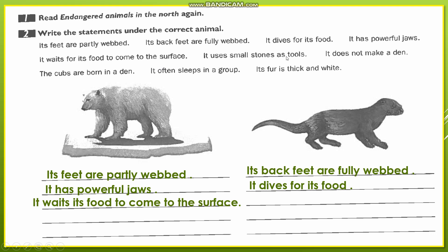'It uses small stones as tools.' We noted that the sea otter uses small stones as tools to break the shells — to break the shellfish.